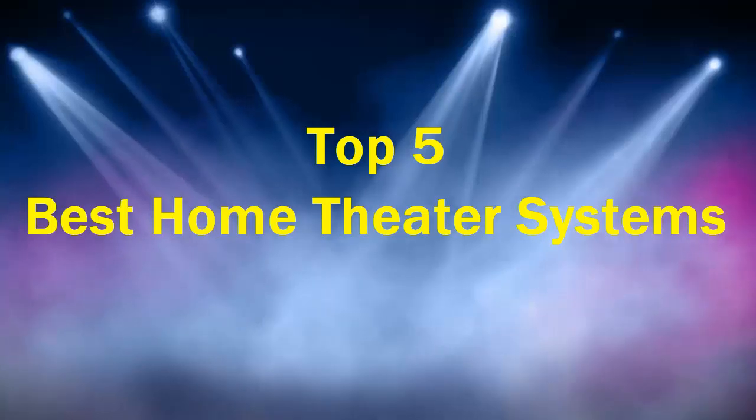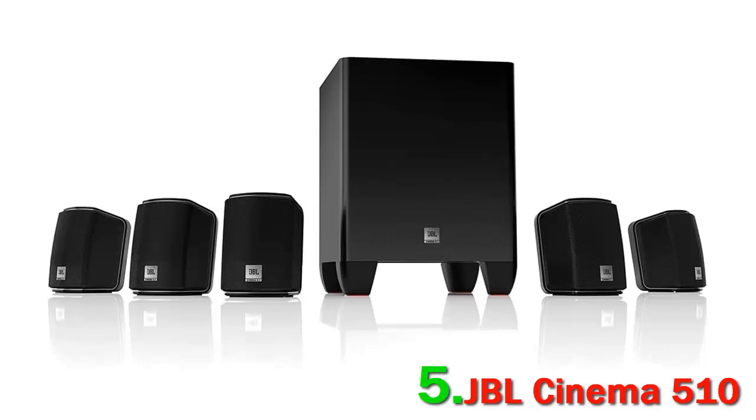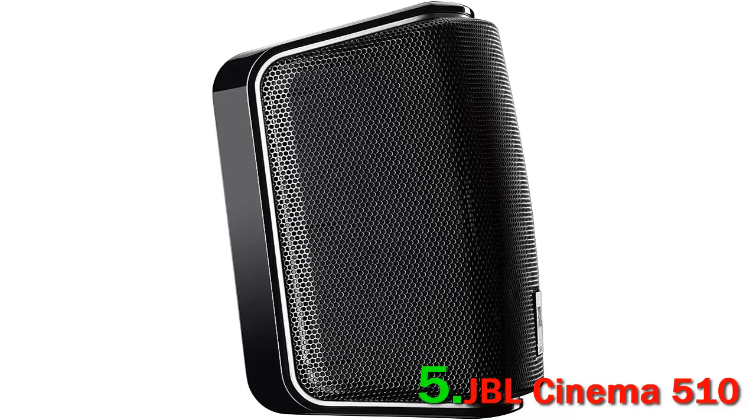Top 5 best home theater systems. Number 5: JBL Cinema 510. This is a 5.1 channel home theater system with a powered subwoofer. The system has voice-matched two-way satellite speakers with 6.5 inch 60 watt subwoofers. Brackets for wall mounting are included.